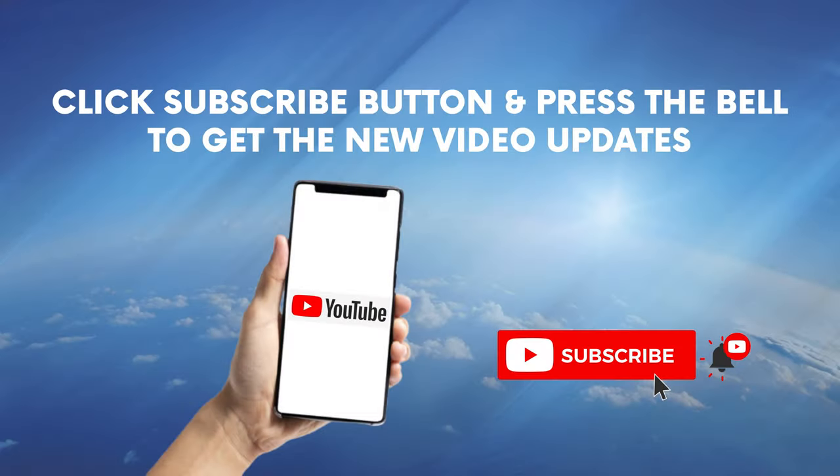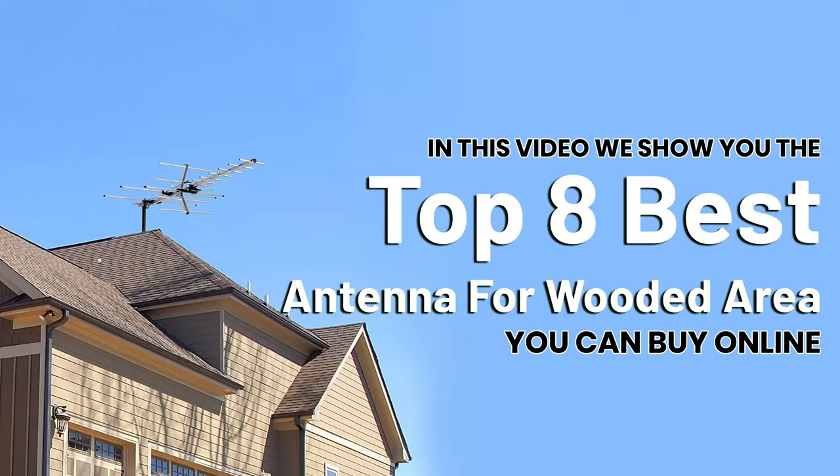Click the subscribe button and press the bell to get new video updates. In this video we show you the top 8 best antennas for wooded areas you can buy online.